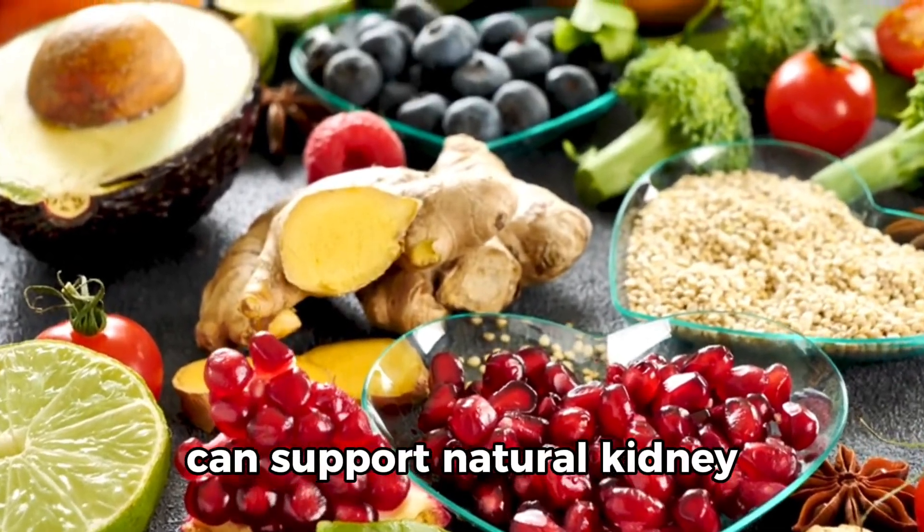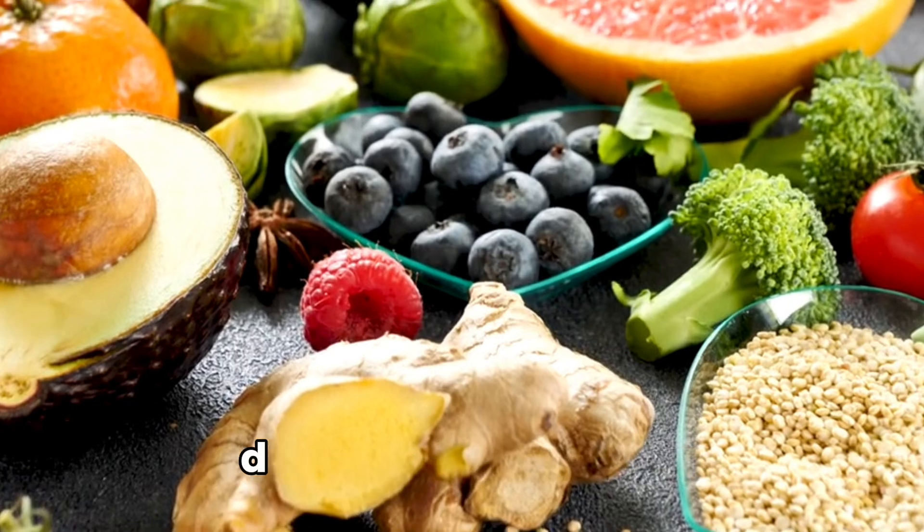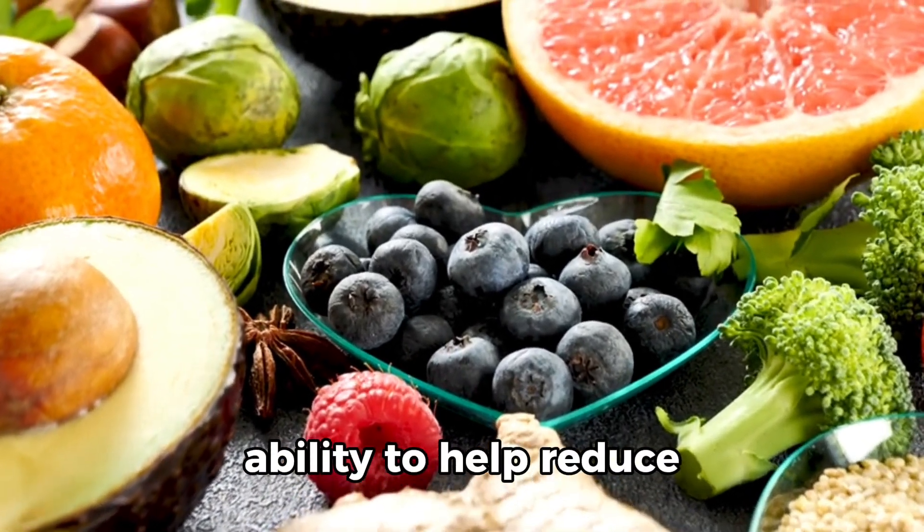Here are 8 fruits that can support natural kidney cleansing due to their high antioxidant content, diuretic properties, or ability to help reduce inflammation.